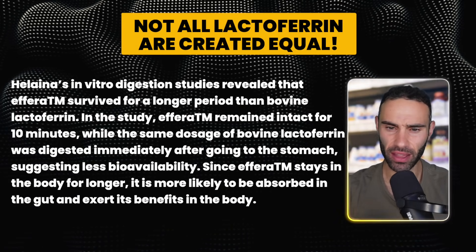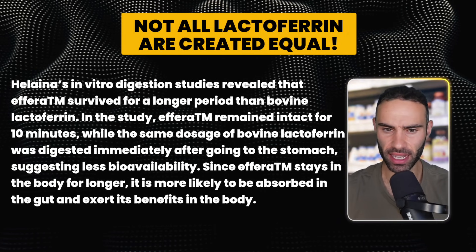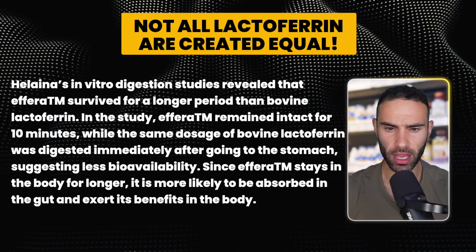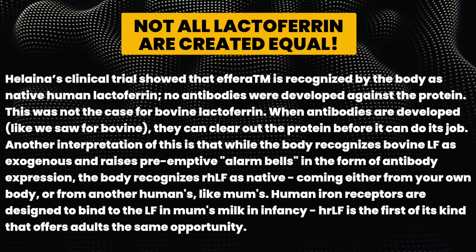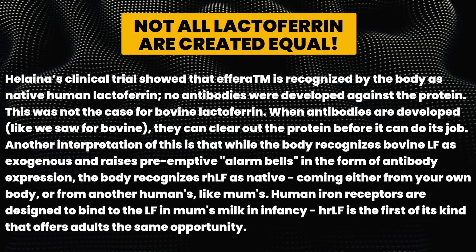Not all lactoferrin is created equal. Helena's in vitro digestion studies revealed that Effera survived for a longer period than bovine lactoferrin. In this study, Effera remained intact for 10 minutes while the same dosage of bovine lactoferrin was digested immediately after reaching the stomach, suggesting lower bioavailability for bovine. Since Effera stays in the system longer, it's more likely to be absorbed in the gut. Helena's clinical trials also showed that Effera is recognized by the body as native human lactoferrin, with no antibodies developed.